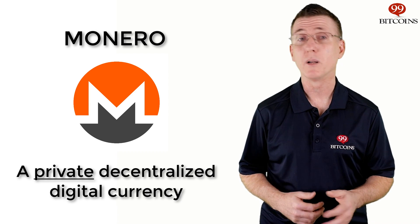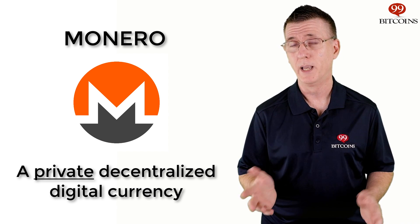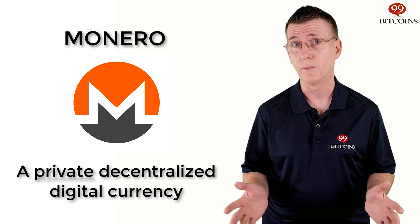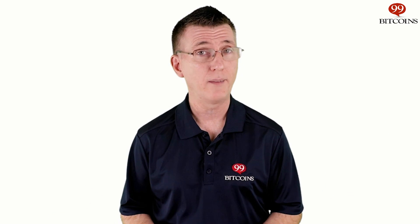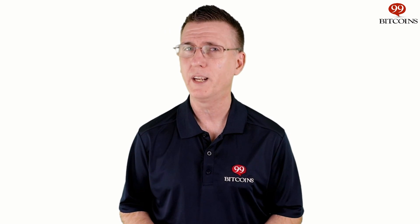Monero aims to be a private cryptocurrency that doesn't expose who sends how much to whom. Transactions on Monero are untraceable and unlinkable, so you can't tell where they originated from and you can't connect any two transactions together. Now, you might be asking yourself, who really needs a private coin? Isn't that stuff only for criminals? Well, while criminal activity can benefit a lot from a private cryptocurrency, there are more than enough legitimate reasons for privacy as well.